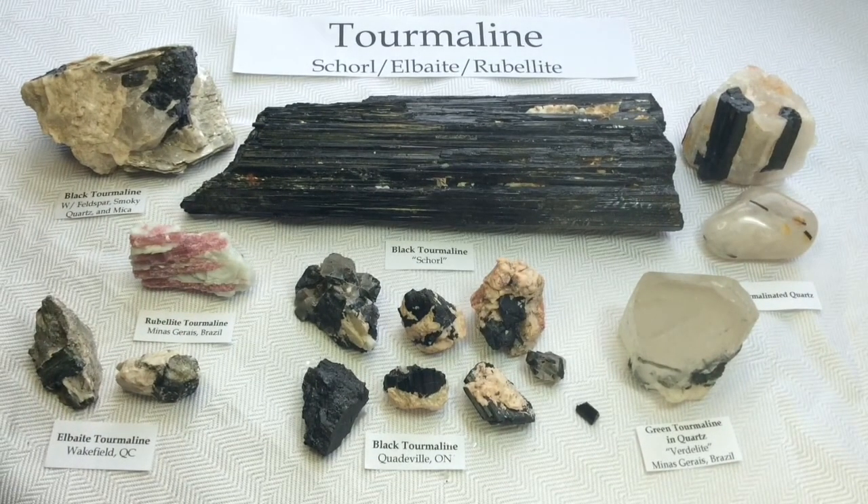So these are all of the tourmalines I have so far. I hope you guys enjoyed this little video. Thanks so much for watching. See you next time.